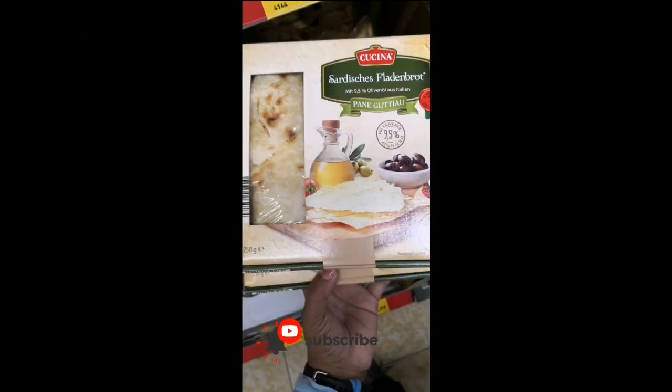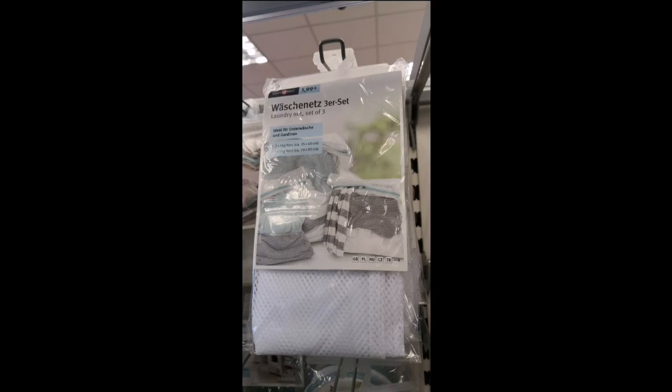Here is the first product that looks like dried chapati, which is called sardishe flour. And if you want to wash your delicate clothes, you can use this thing which is called Vashonets, and it is available in Rossmann.